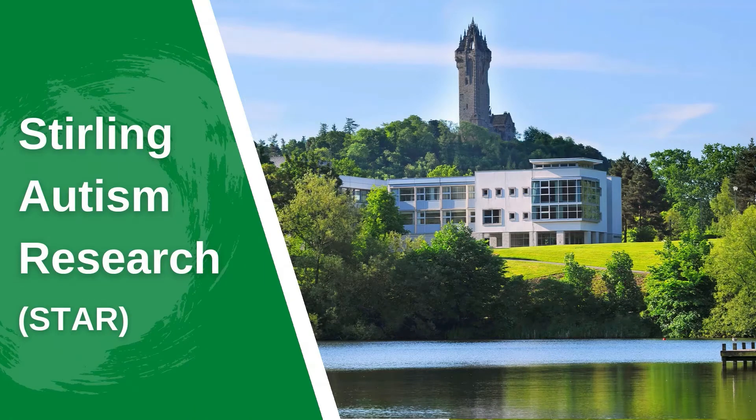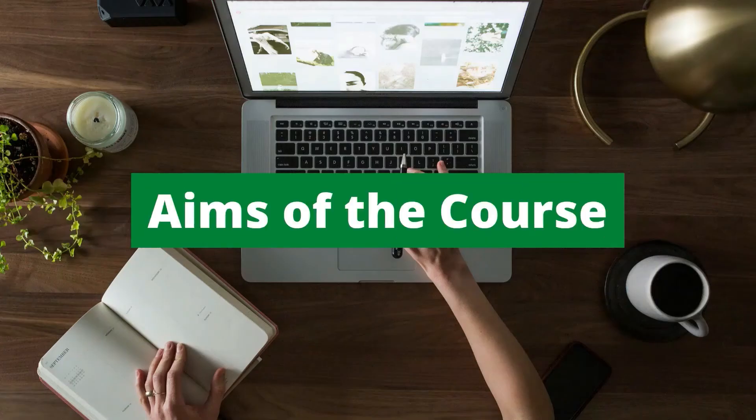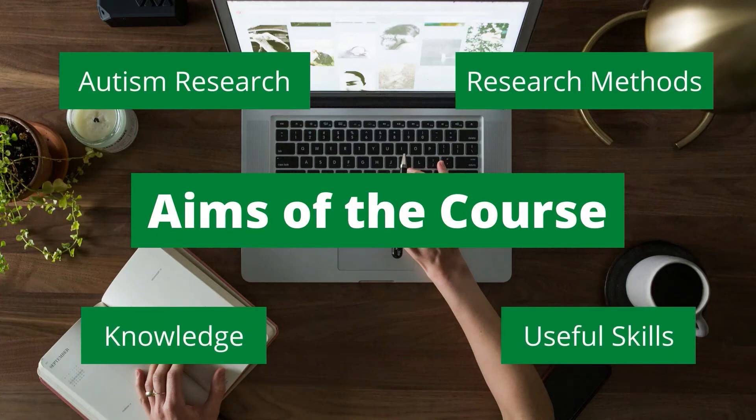We are Sterling Autism Research, or STAR, from the University of Stirling. In this video we're going to tell you all about our MSc in Autism Research. The MSc in Autism Research is designed to provide students with an in-depth understanding of both psychological research methods and current topics in autism research.